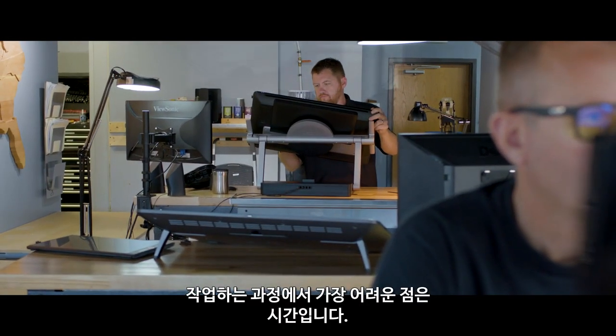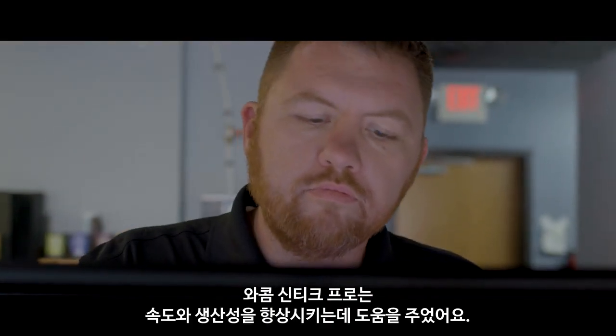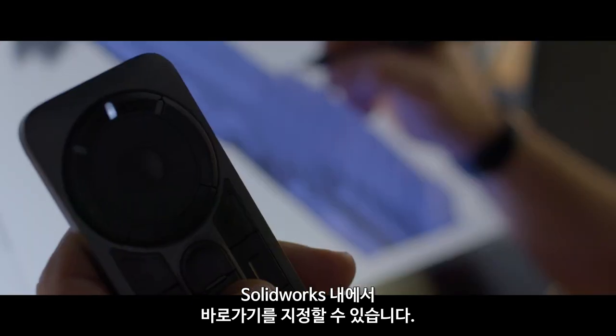The biggest challenge to our workflow is time. We're always looking for ways to speed up our process. The Wacom Cintiq Pro helps improve my speed and productivity. It has features like the Express Key Remote, which has a ton of hotkeys allowing me to program shortcuts within SOLIDWORKS.